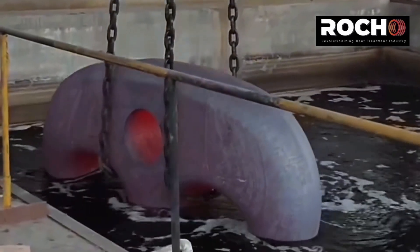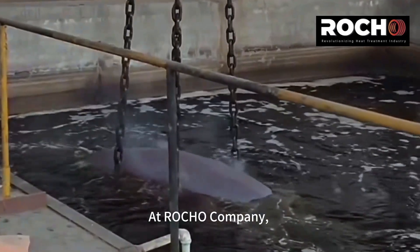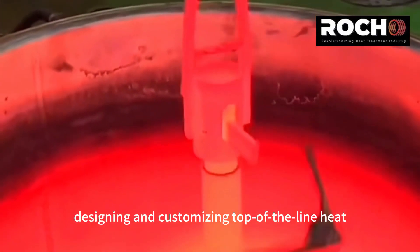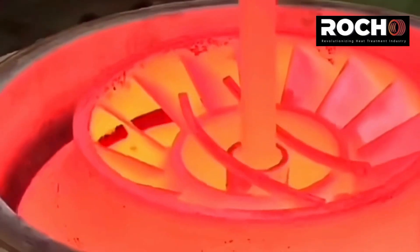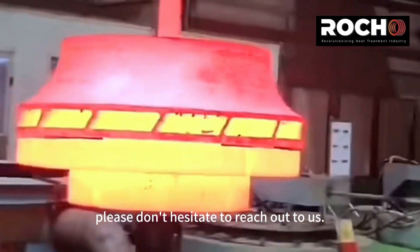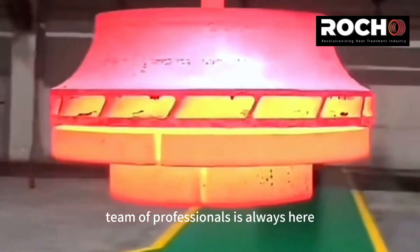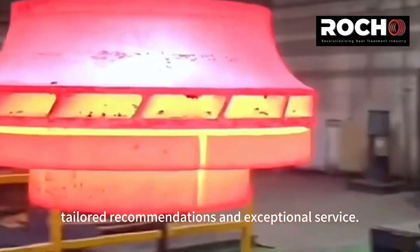Thank you for watching our video. At Roco company, we're passionate about designing and customizing top-of-the-line heat treatment equipment for a variety of industries. If you're in need of reliable, high-quality heat treatment solutions, please don't hesitate to reach out to us. Our experienced team of professionals is always here to provide tailored recommendations and exceptional service. Contact us today and let's get started.